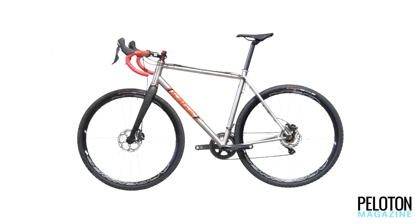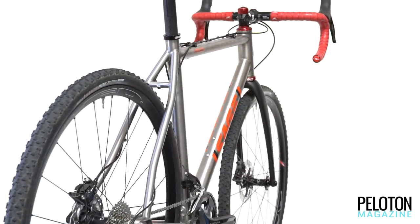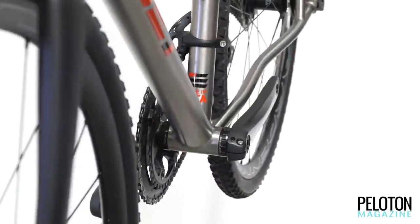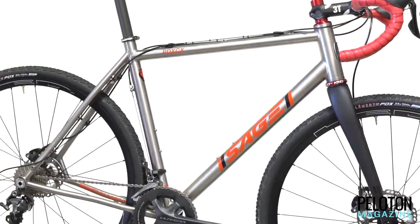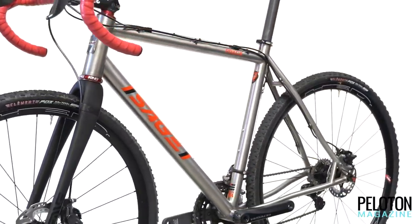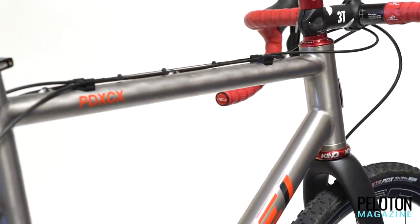The Sage PDX CX is not just a beautiful bike tailor-made for cross — it's tailor-made for Portland cross: tight, technical, and more than likely muddy. With just a 60 millimeter bottom bracket drop and 72.75 degree head tube angle on our 58 centimeter test bike, it has an old-world Flandrian tall bottom bracket and steep front end for razor-sharp reactions on twisting circuits. It also features a Sage original: the cable clip system top tube routing setup.